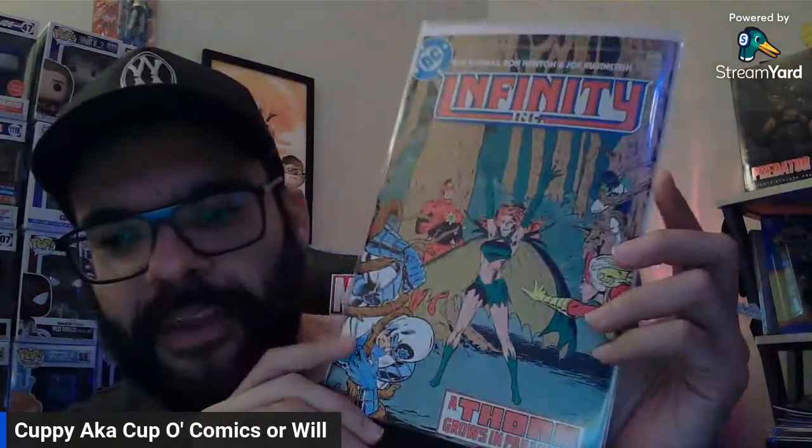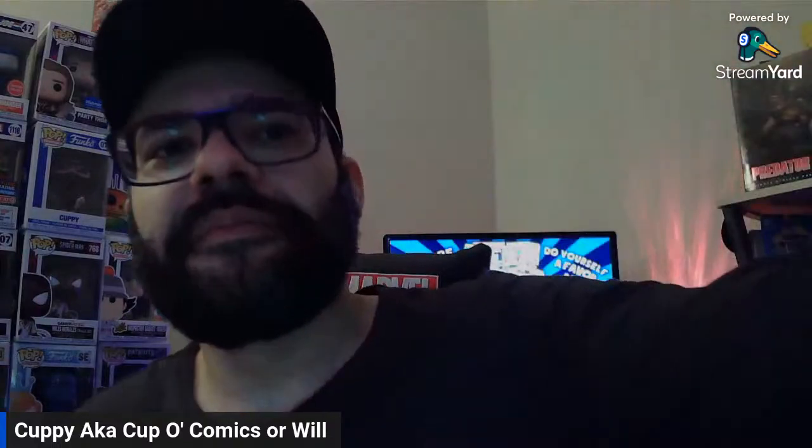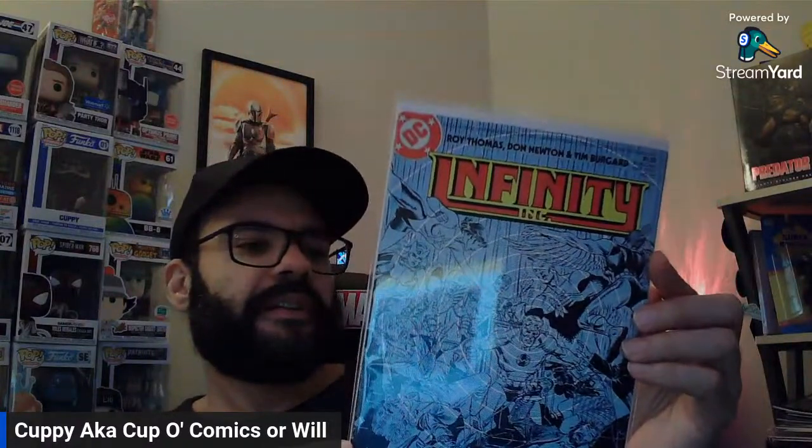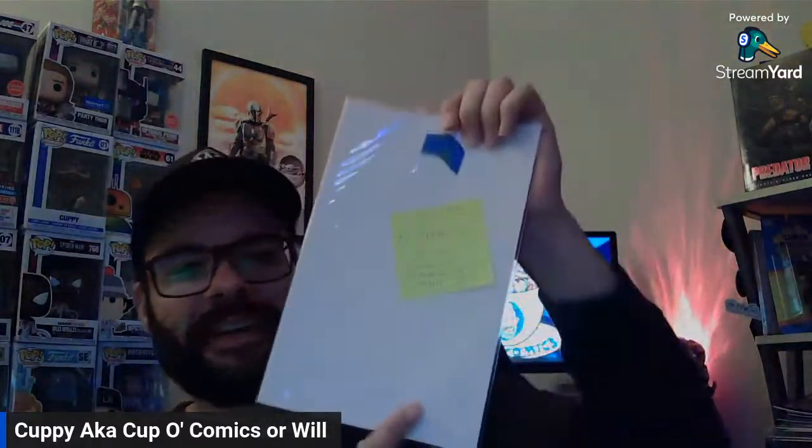Here's another Infinity Inc. cover. I think there was some McFarlane interiors on one of these — Mr. Bones? Was that the precursor to Spawn? Yes. I have a post-it back here — I think it says number 13, first published DC comic. So yeah, this is the first published McFarlane book here.